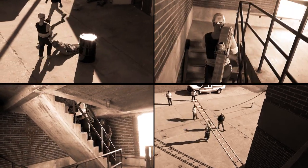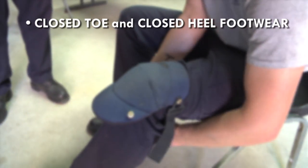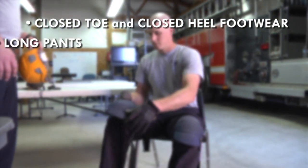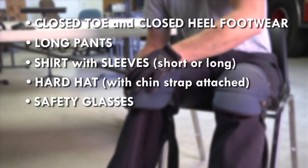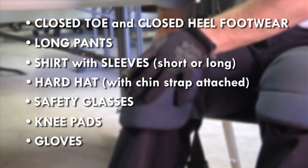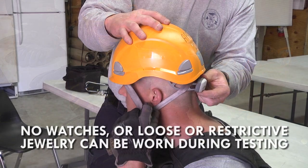No firefighting experience is necessary to complete the test. Requirements for clothing and equipment are as follows: closed-toed, closed-heeled footwear, long pants, shirts with sleeves, hard hat with chin straps attached, safety glasses, knee pads, and gloves. Hard hats, safety glasses, knee pads, and gloves are provided by the City of Greenville.